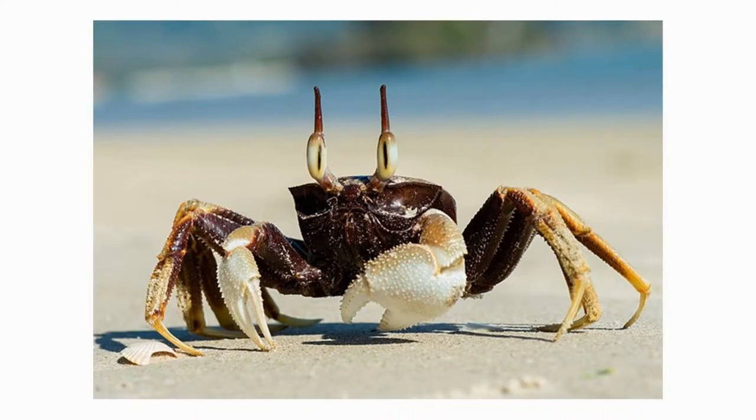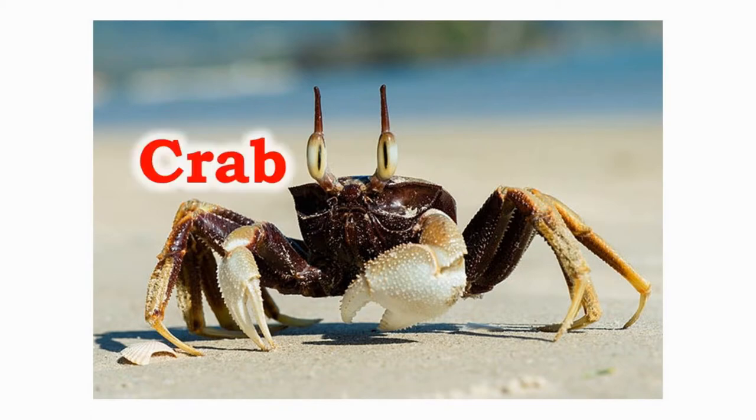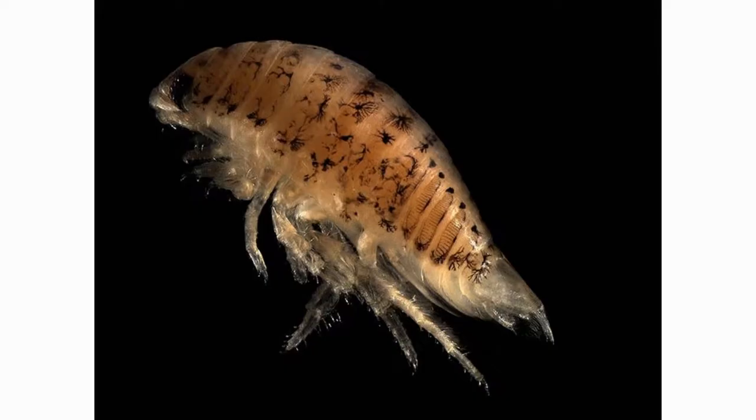The crabs can be found in all the oceans and seashores of the world. The crabs are decapods, which means they have ten limbs. The young ones of a crab are called hatchlings.